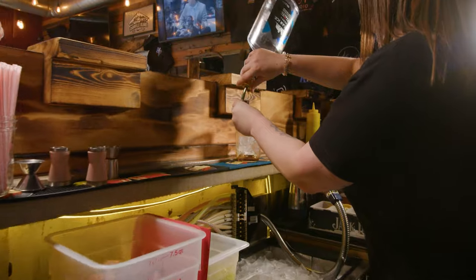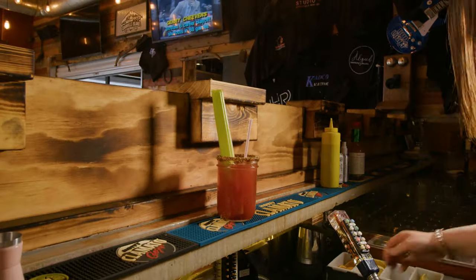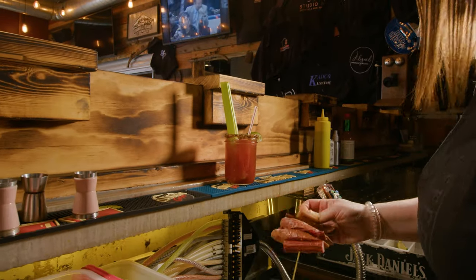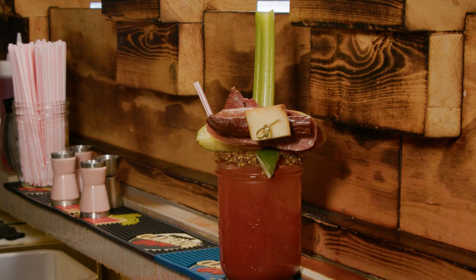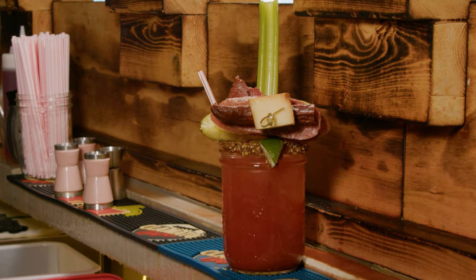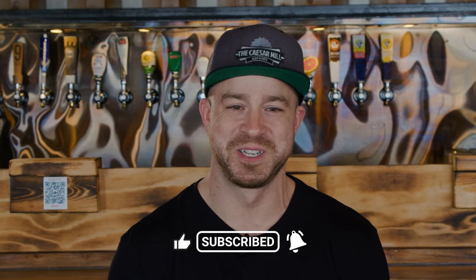A Caesar, right? We're the Caesar Mill — Canada's national cocktail. We sell a lot of Caesars. I always make the joke that if we were sitting around the table at the lake and my grandma asked me to make her a Caesar, I'd tell her no, because I've made so many Caesars I'm just sick of it.